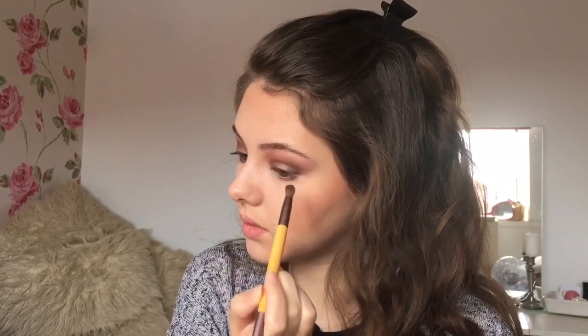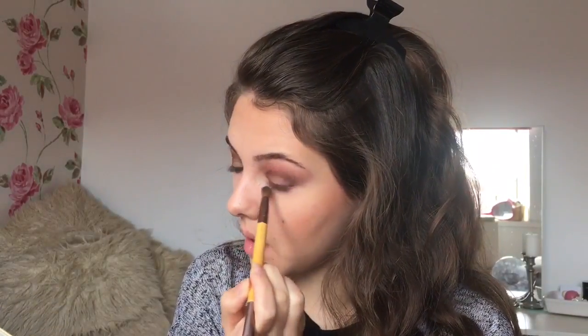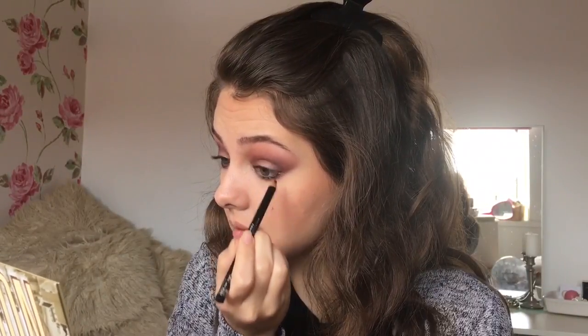Back to the eyes — I'm taking the burgundy shade under my lower lash line, and I'm also lining my waterline and tight-lining my eyes with a black pencil.